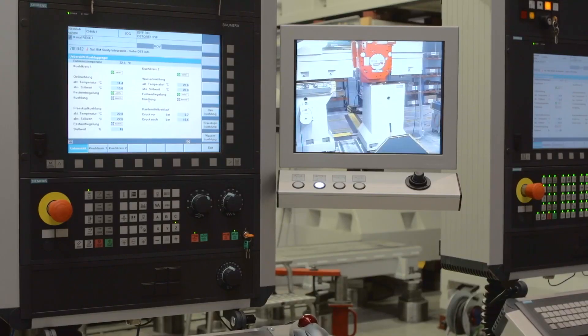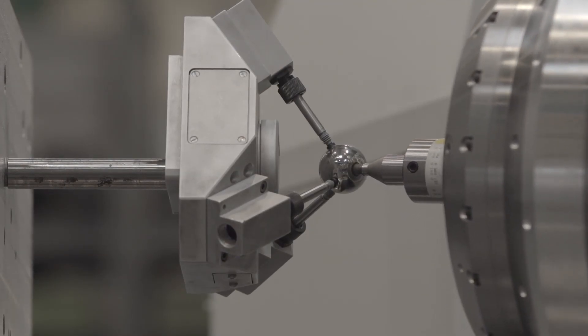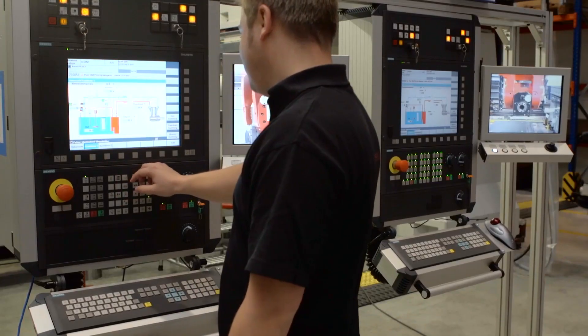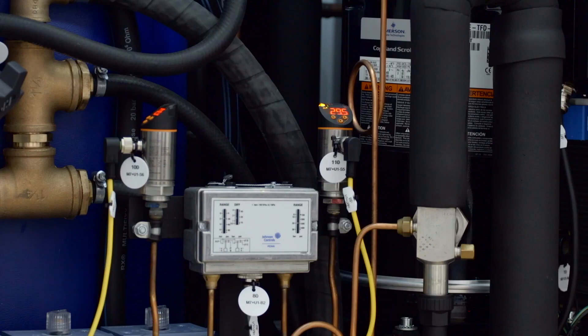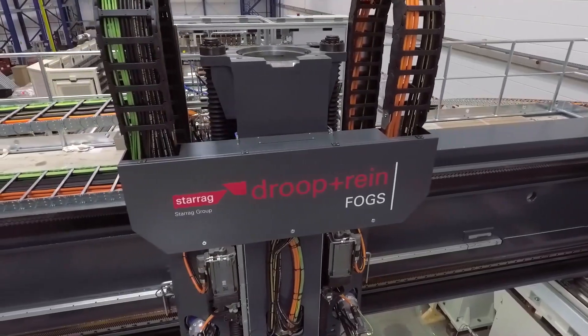When the machines are at the customer's site, we can automatically remeasure and compare the data, then inform the customer about the machine condition. Where necessary, we display the corresponding maintenance information on the HMI. In some cases the machine can automatically make corrections, or we can use this for preventative maintenance. This significantly reduces maintenance costs and guarantees that the machines are process capable.